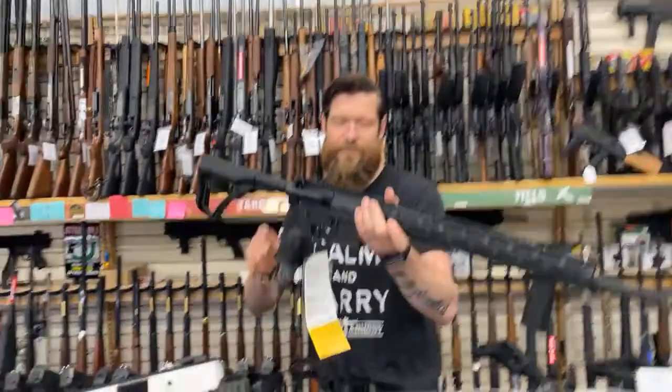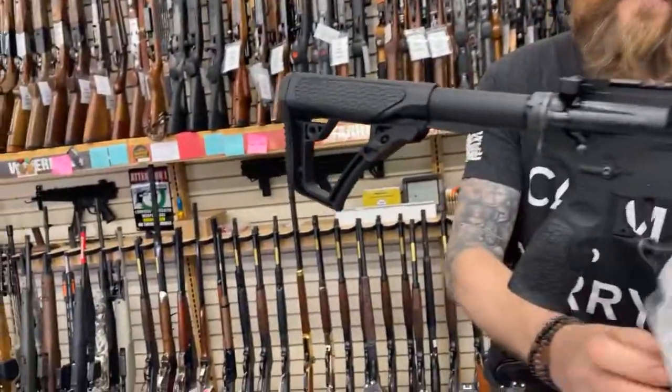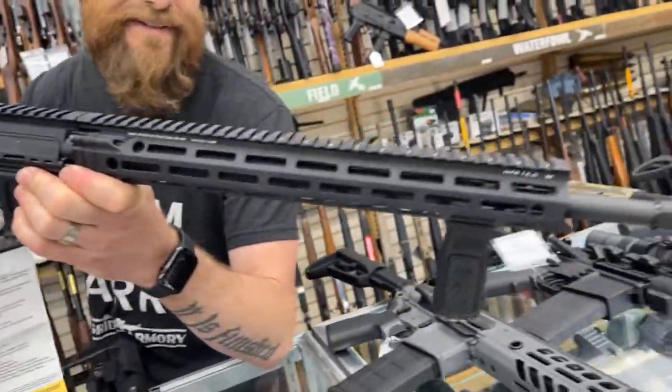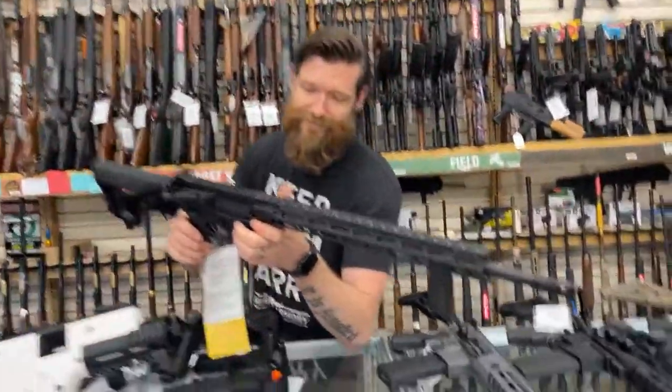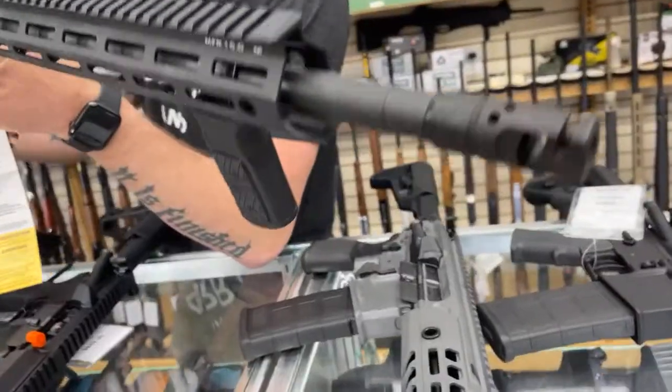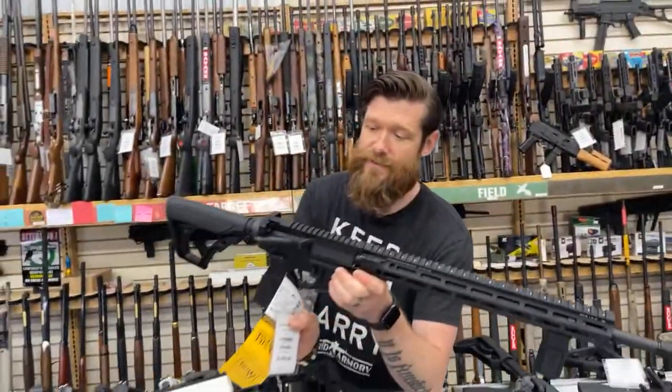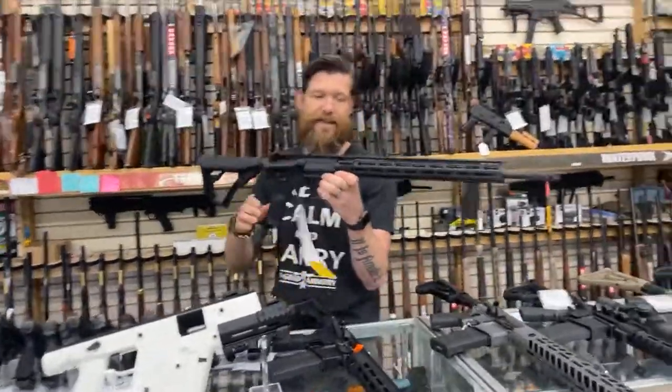Then we're jumping way up a whole bunch of levels. We've got the Daniel Defense DDM4 V7 Pro. Yes — Daniel Defense. This is $2,100 for the DDM4 V7 Pro.